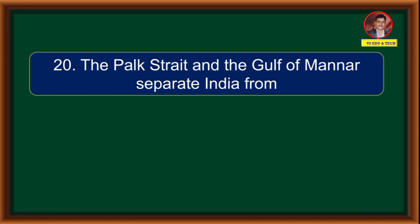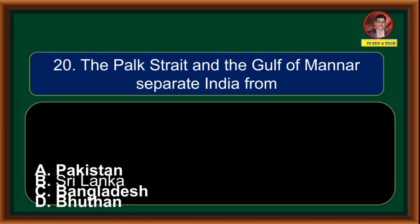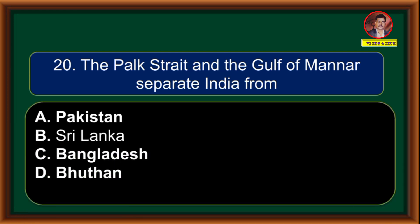The Palk Strait and the Gulf of Mannar separate India from: (A) Pakistan, (B) Sri Lanka, (C) Bangladesh, (D) Bhutan. Correct answer is option B: Sri Lanka.